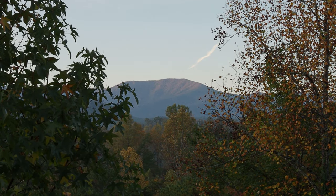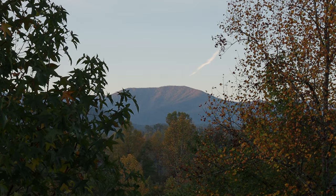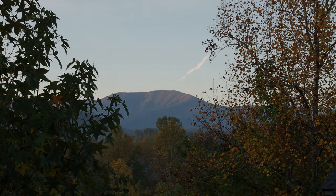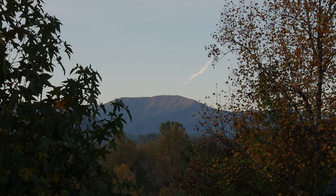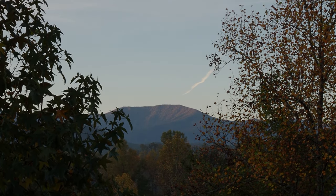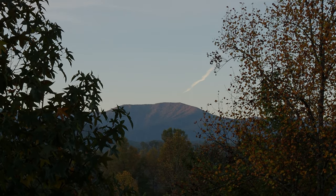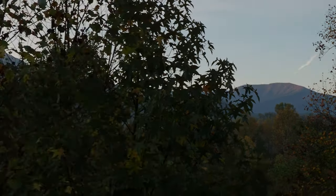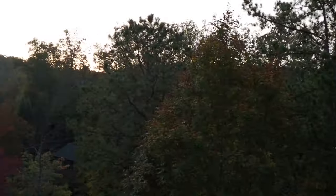That's really pretty, that's what we're waiting on. See the sun is just barely on the top of that mountain over there. We're waiting for it — should be reaching us here shortly, right over that ridge.